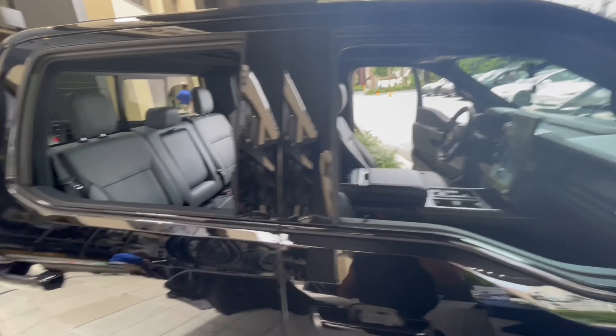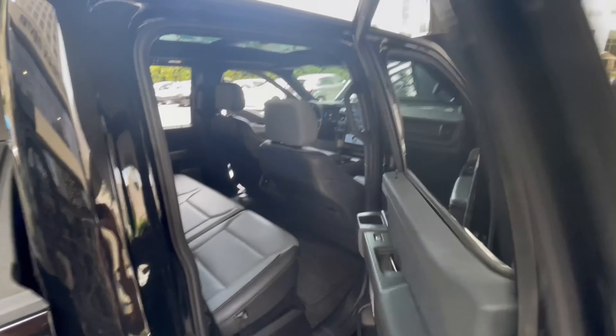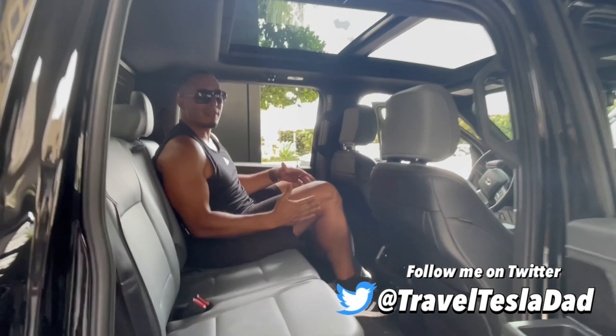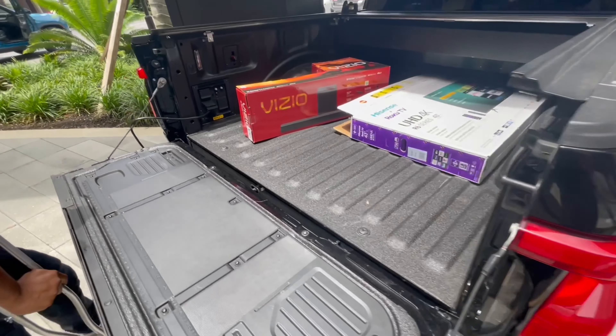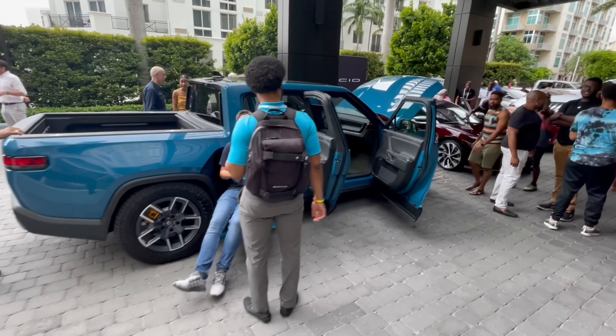Jump in the back — see how much room you've got back there. Look how much space I've got — I'm six foot four. Look at this, plenty of room. This trunk's a monster, a lot of space. I love the rear end at first, but after seeing this it looks too small.